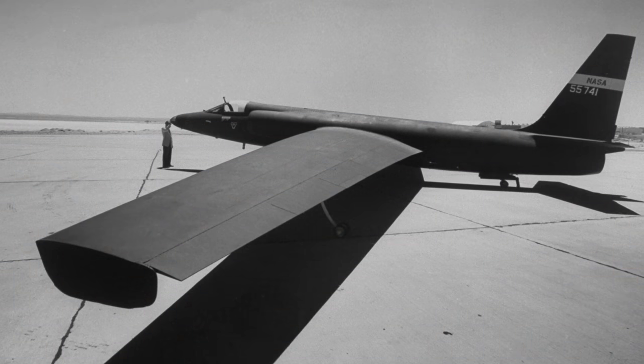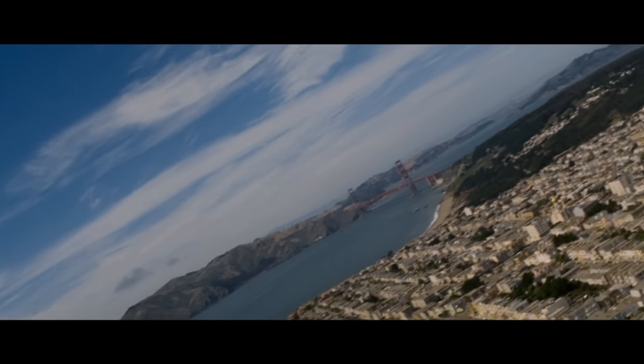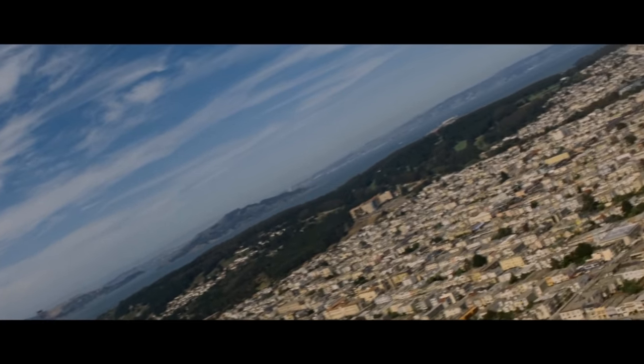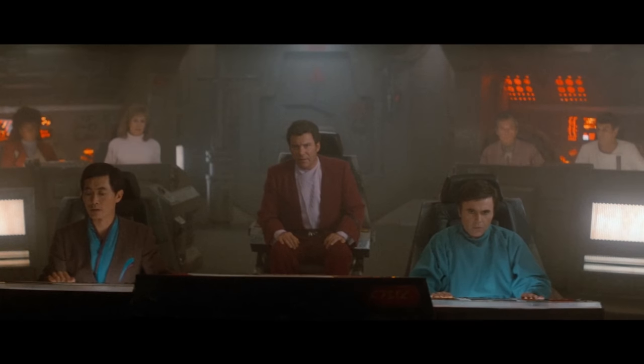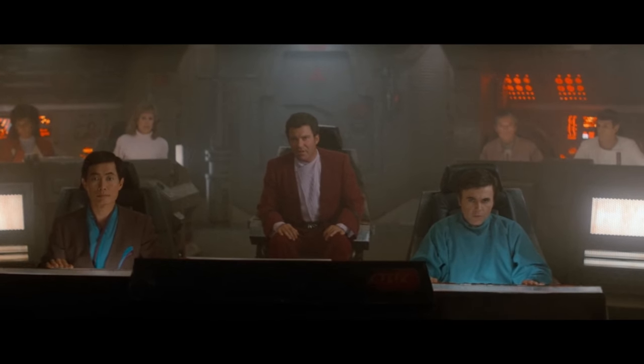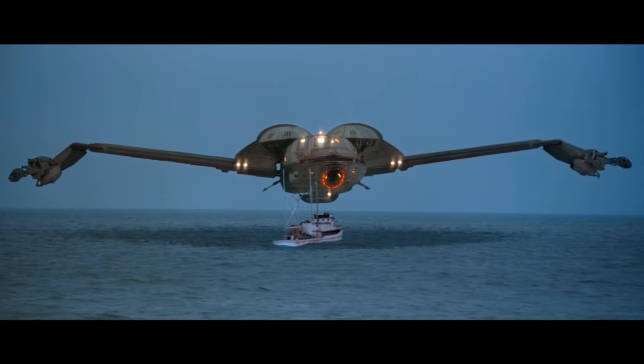Now, back to cloaking devices. Stealth technology in real life has of course been around for decades, with the development of modern stealth technologies to render ships invisible to radar having begun in the late 1950s. Chronologically speaking, humanity's earliest encounter with cloaking technology is in 1986 in the Bering Sea, after the crew of the USS Enterprise takes a Klingon bird of prey back in time and decloaks it to dissuade some whalers from killing two humpback whales.